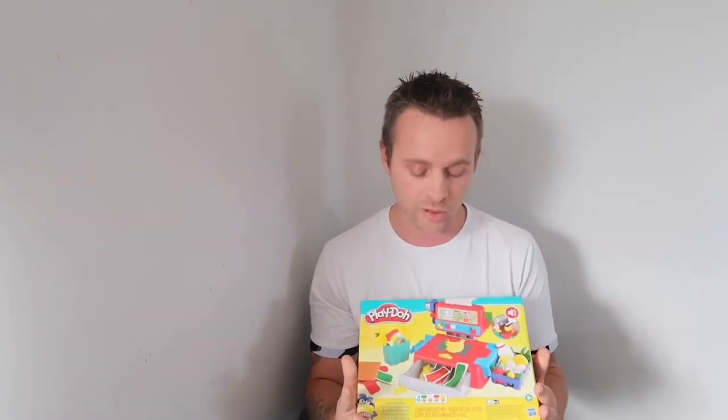The next thing we got was Play-Doh — what child doesn't love playing with Play-Doh? We got this for £8.50, normally £17 in the shop. It's a nice little set where you can make your own vegetables and your own food out of Play-Doh. Our kids love playing with that.